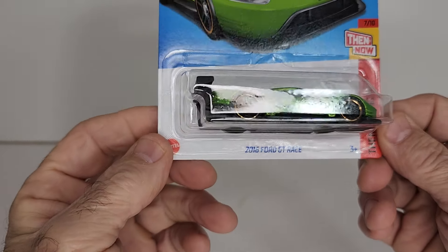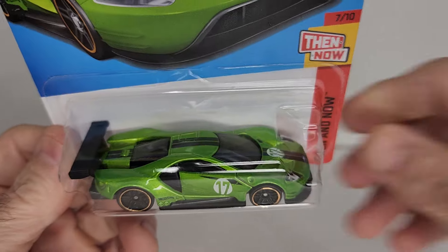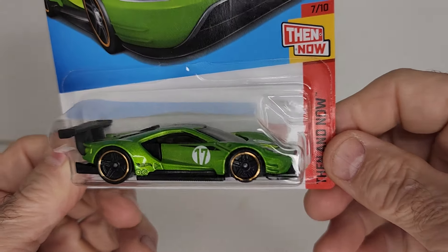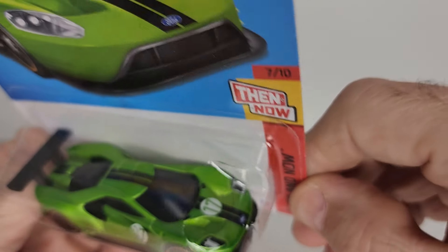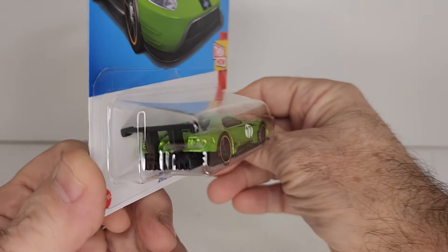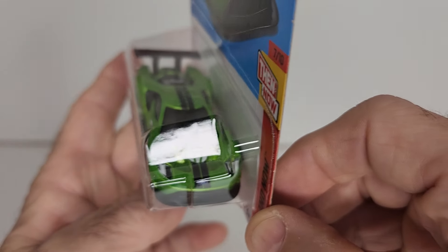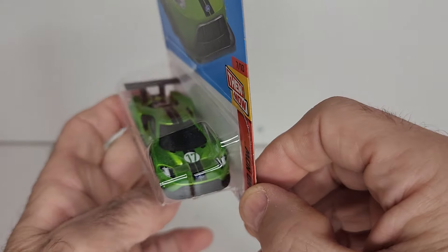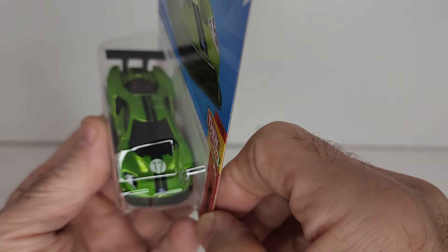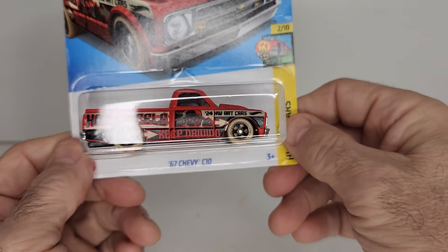I did pick up a few Hot Wheels. Picked up the 2016 Ford GT Race — I love the color of this one, this nice bright green, got the black wheels and gold rims. Number 17, got the stripe down the side — goes right from the front right to the back. No detailing in the back but got a little bit of detailing on the front. Looks really nice.